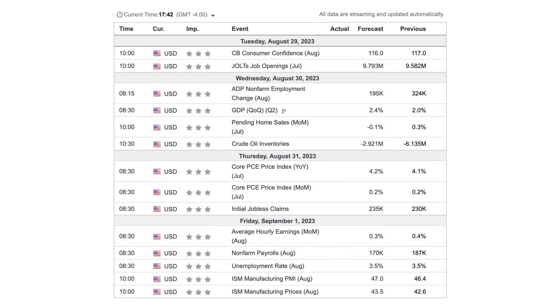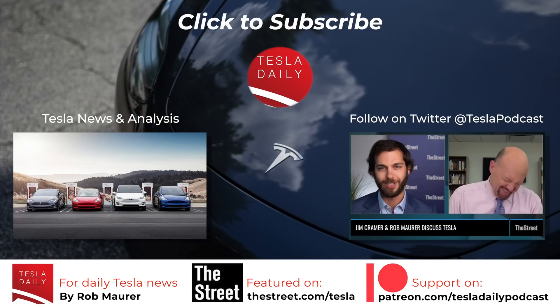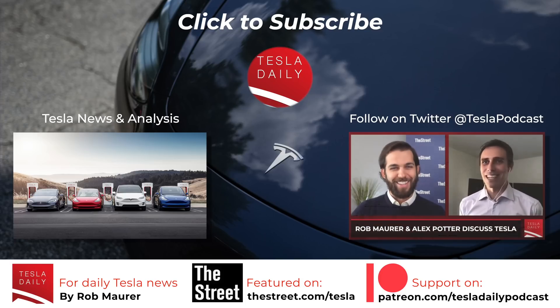Last item for today, a quick look at the calendar. There are a lot of economic reports coming up this week. I want to highlight the PCE — Personal Consumption Expenditures — report on Thursday morning. The Fed pays close attention to that one, and we're almost into September, looking forward to the next FOMC meeting in mid-September. Also of note, there's the GDP release for Q2 — this is the second release, so an updated preliminary number. The first release came in at 2.4%, so we'll see if there are major changes. That's it for today. Thank you for listening — make sure you're subscribed and signed up for notifications. You can find me on X at Tesla Podcast, and we'll see you tomorrow for the Tuesday, August 29th episode of Tesla Daily.